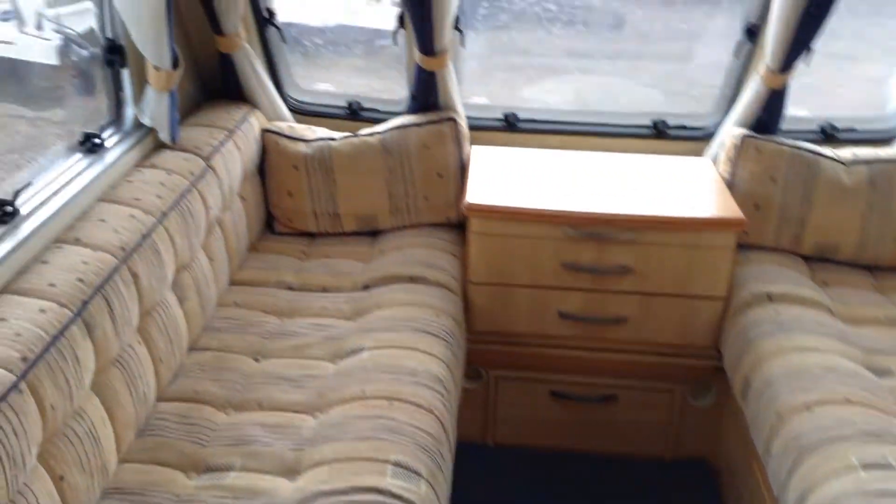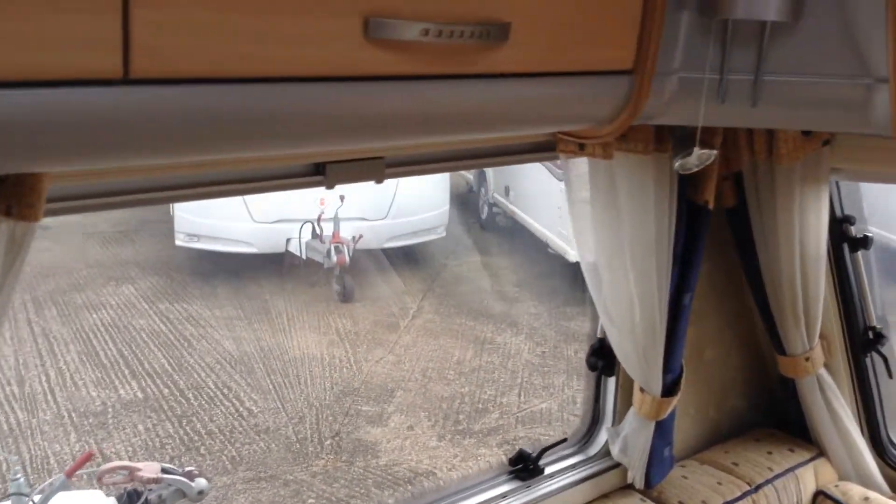Chest of drawers, always useful for drinks, coffee, tea, newspapers, books, games, etc. It's got gas electric blow heating and gas electric hot water.